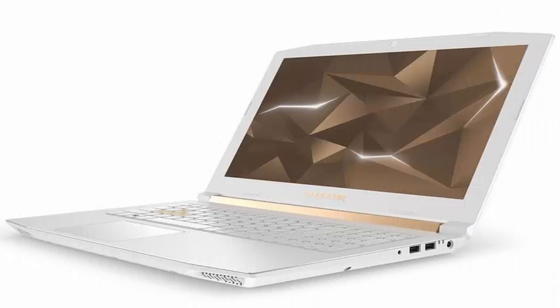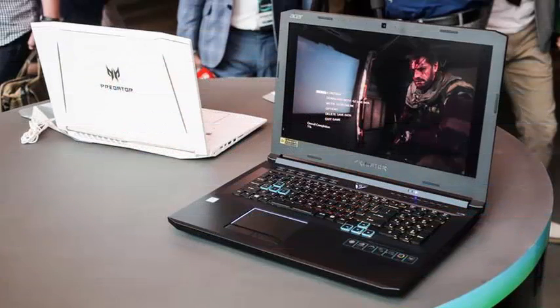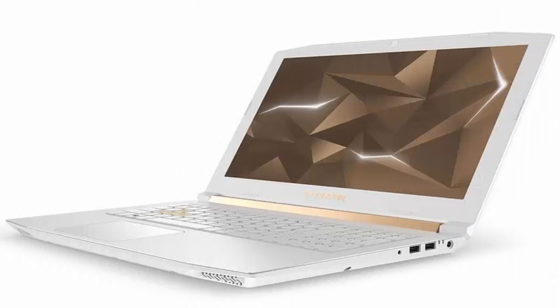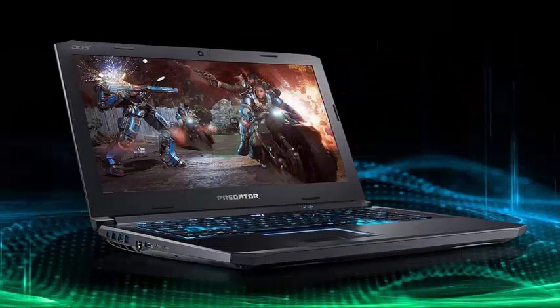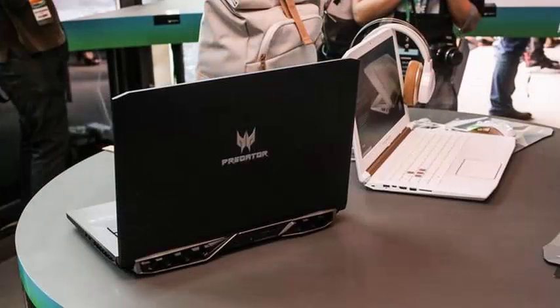Acer today announced a new Game Center with the Helios 500, which is a larger and more powerful version of the Helios 300 model launched last year. It bumps the screen size up to 17.3 inches and includes options for more powerful graphics cards and processors. The Helios 500 has the option of a 4K screen or 1080p 144Hz, both with NVIDIA G-Sync, and can be configured with an Intel Core i9 Plus 8950HK and a GTX 1070 GPU with 8GB of memory and 64GB of RAM for the top model.